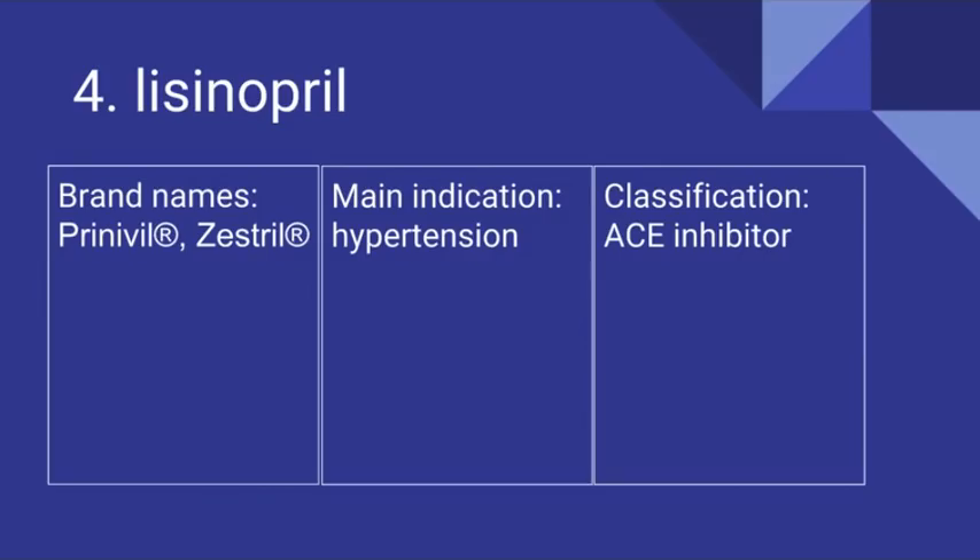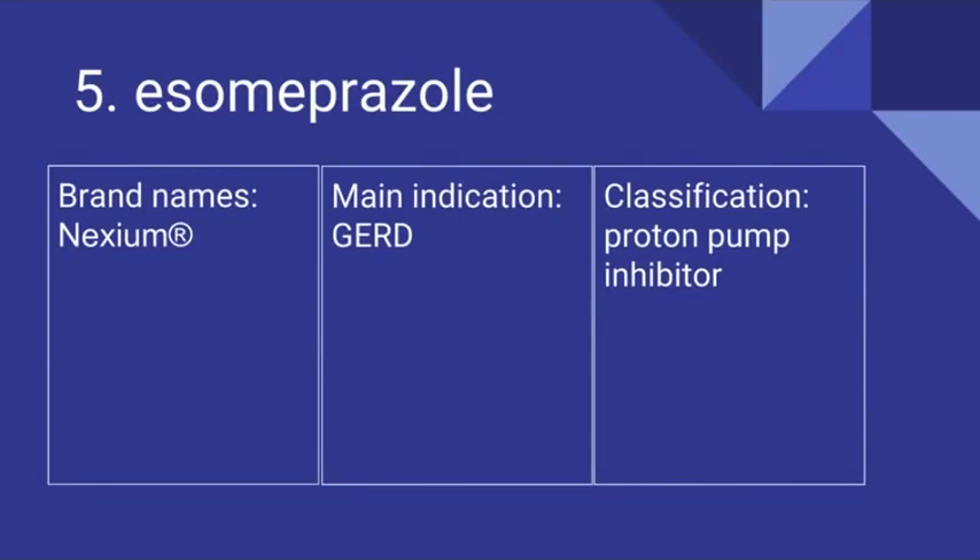Number 4 is Lisinopril. Its brand names include Prinivil and Zestril. It's prescribed for hypertension and it is an ACE inhibitor. Number 5 is Esomeprazole. Its brand name is Nexium. It is prescribed for gastroesophageal reflux disease and it is a proton pump inhibitor.